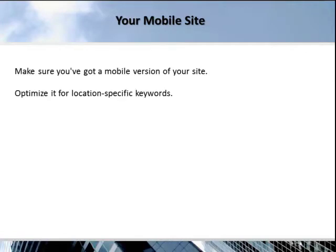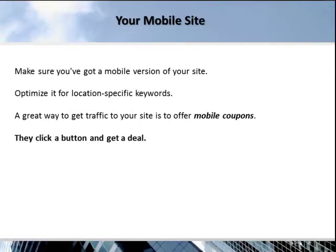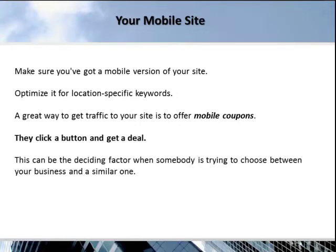Your mobile site. Make sure you've got a mobile version of your site and optimize it for location-specific keywords. A great way to get traffic to your site is to offer mobile coupons — they click a button and get a deal. This can also be the deciding factor when someone is trying to choose between your business and a similar one.